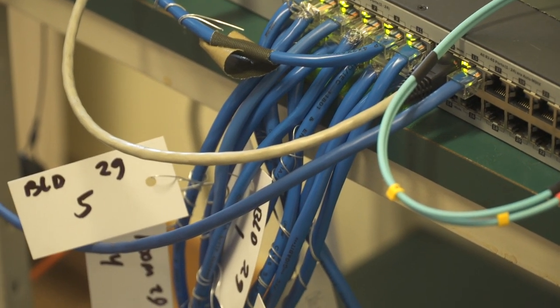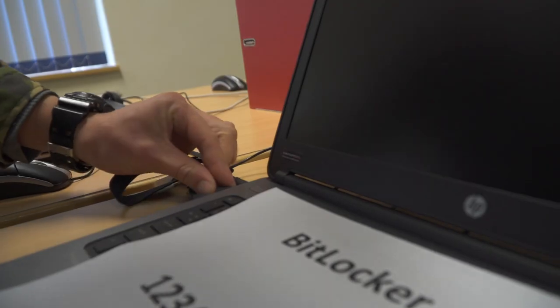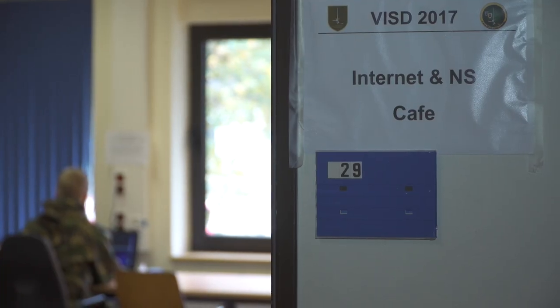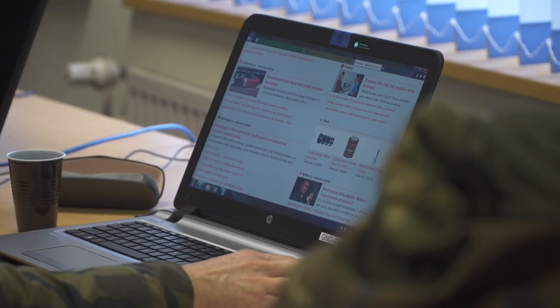To connect all telephones and computers in buildings and tents, many kilometers of cabling have to be laid in such a way to allow for easy fault finding. With cabling finished, helpdesk personnel will install the necessary hardware for users. They'll also set up an internet cafe to allow users to access the World Wide Web.